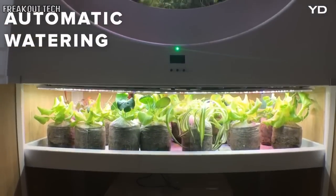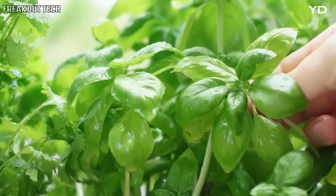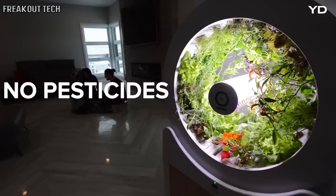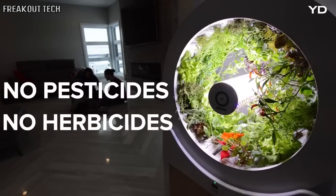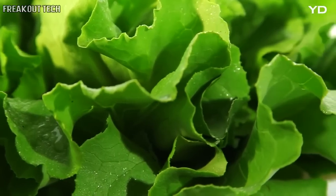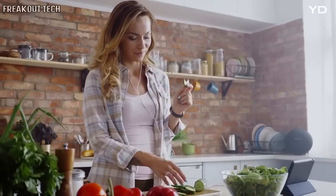The automatic watering gives your produce exactly the amount it needs for optimal growth. Growing your produce at home means no pesticides, no herbicides, and no waste. Just incredibly fresh food for you and your family that you can harvest right when you need it.